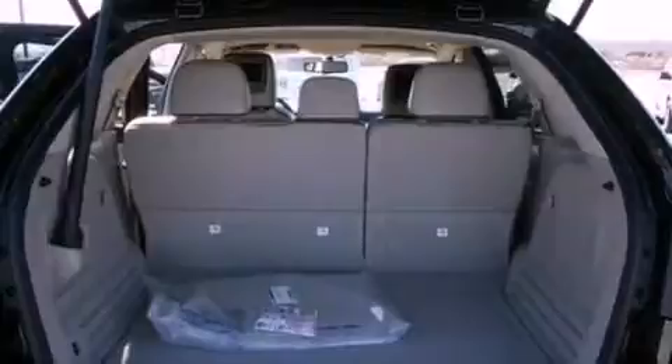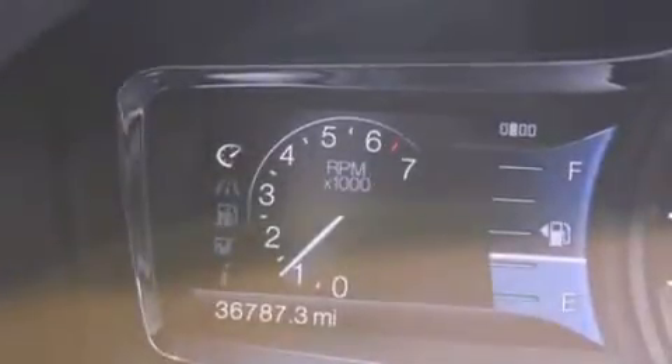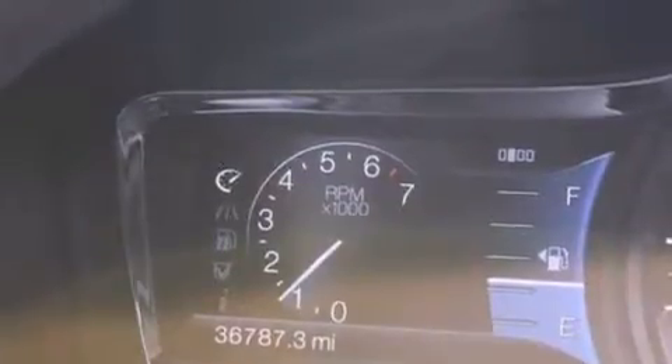The following features are also included: memory settings for the driver seat's positions so you can recall your favorite position with the push of one button, air conditioning, a power rear lift tailgate, leather seats, a rear spoiler, and a security system.